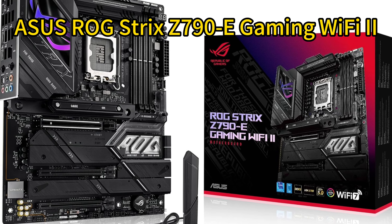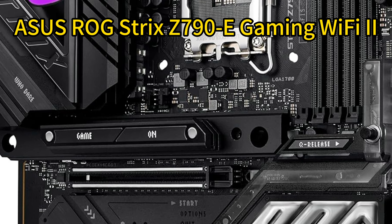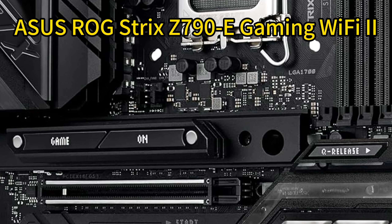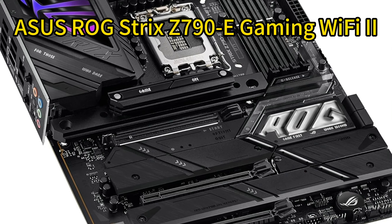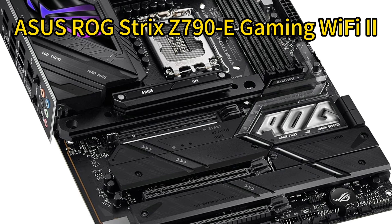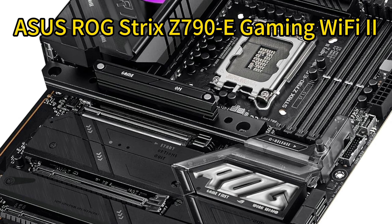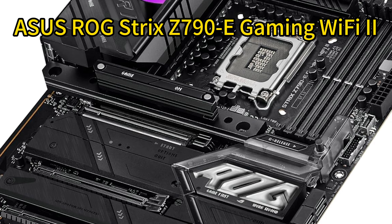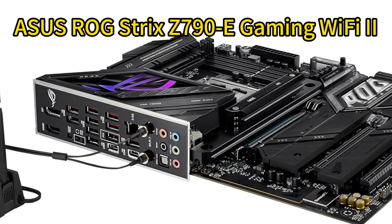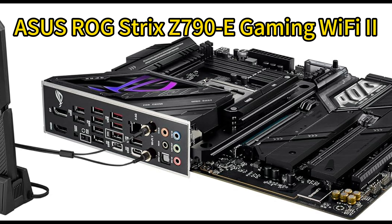Number three: ASUS ROG Strix Z790-E Gaming WiFi 2. This board offers impressive features for gamers and enthusiasts, ready for Intel socket LGA 1700 and compatible with a range of processors. The robust power solution with 18+1+2 power phases ensures stable performance for multi-core processors. Optimized VRM thermals with integrated heatsinks and thermal pads help maintain temperature control. Next-gen M.2 support includes a PCIe 5.0 slot and four PCIe 4.0 slots with heatsinks. Connectivity options include USB 20 Gbps, USB 10 Gbps, and PCIe 5.0 x16 SafeSlot.